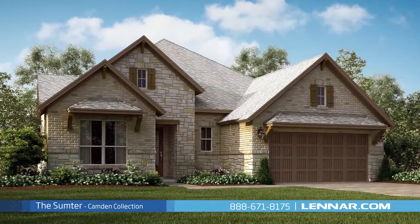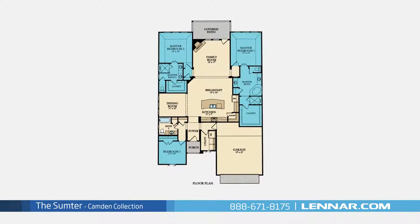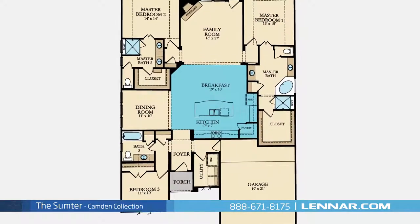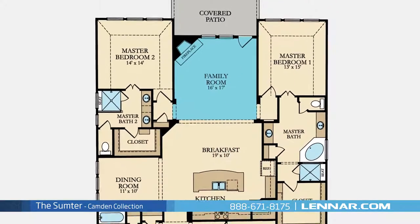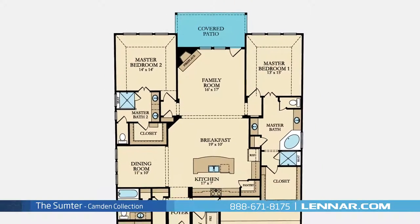Welcome to the Sumpter floor plan! This beautiful one-story home includes three spacious bedrooms, three full bathrooms, an elegant dining room, a gourmet kitchen with granite center island, a walk-in pantry, and a breakfast area, and a generous family room with a corner fireplace — all that interact perfectly with the outdoor covered patio.